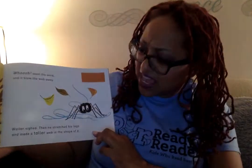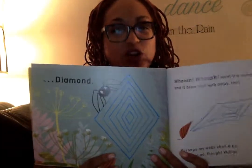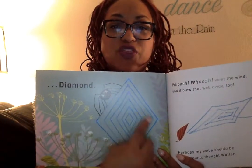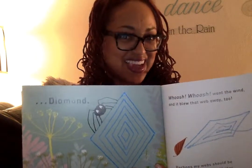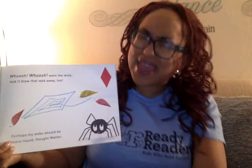Walter sighed. Then he stretched his legs and made a taller web in the shape of a... wonder what shape this is going to be. A diamond. Another four-sided shape, just turned a little bit different — kind of like a square. Let's count the sides. One, two, three, four. Very good counting. That's what a diamond looks like. Whoosh! Whoosh! Went the wind. And it blew that web away, too. Oh man, Walter.